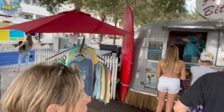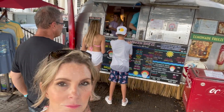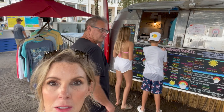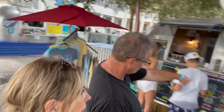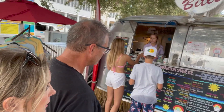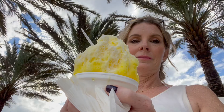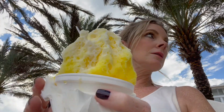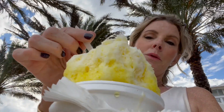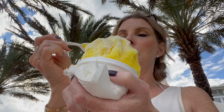We rode our bikes here to Frostbites and I'm going to get a piña colada shave ice. Jeff is getting campfire s'mores ice cream. Here it is — I get it with the cream, and I actually got extra cream this time, which I think is just sweetened condensed milk. It is so good.